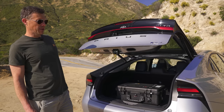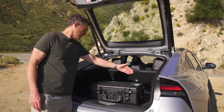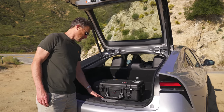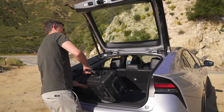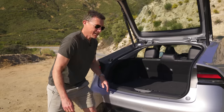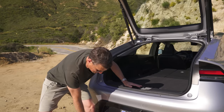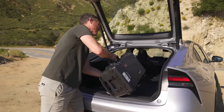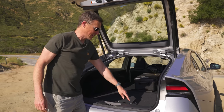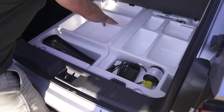The Prius boot has a decent capacity — it goes back quite a way and is quite wide, but it's not that deep. There isn't much of a lip to lift things over, which is handy for carrying heavy equipment. When you fold down the rear seats they lie completely flat, which is useful. Underneath the boot floor there's some more storage, but it's quite hard to get to and is divided up.